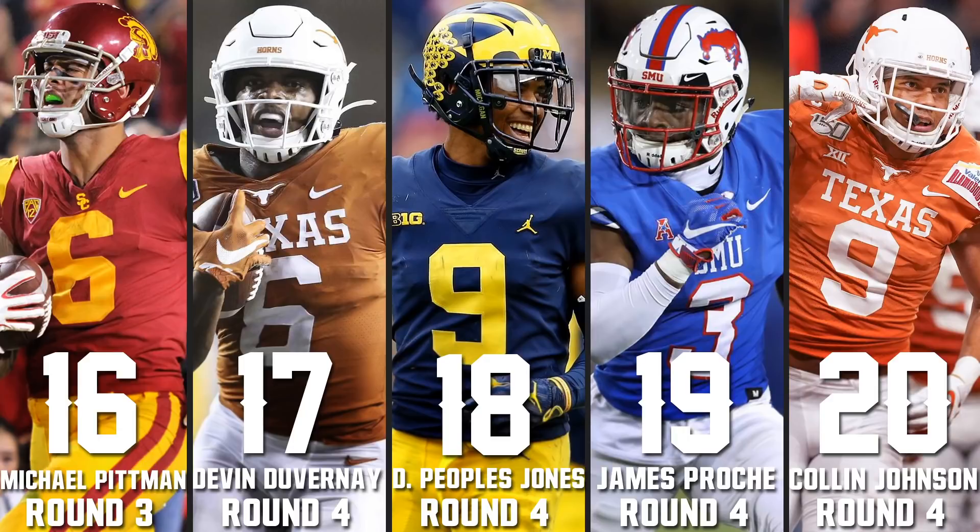Donovan Peoples-Jones at 18 is tough to grade because of the poor quarterback play, but the combination of athleticism, strength, and high-pointing the ball is impressive. His catch against Notre Dame — almost on the ground, reaching back, in a downpour — was very impressive. It's just tough to tell how he'll separate since he didn't face a lot of press. James Prochet at 19 — we've seen him play 50-50 slot and outside, excellent hands with top-tier catching in this class, pretty good after the catch, and he knows how to get open. He may not wow people tremendously but does everything right.